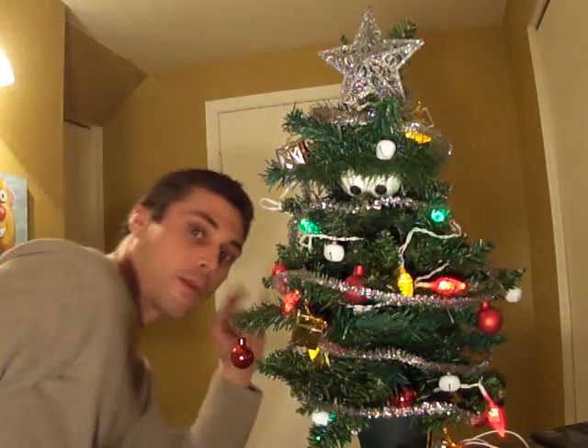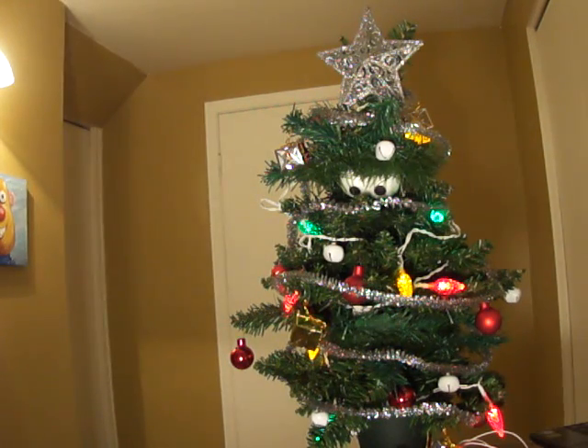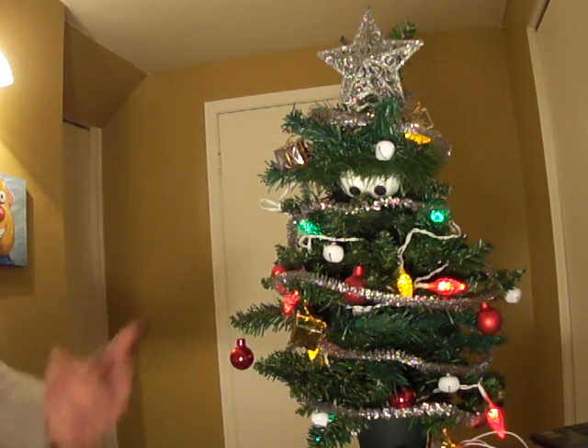Alright, just a quick video to show the updated Tree with speech recognition on it. Merry Christmas! So we'll talk to him a bit and he'll get an idea of what he can do.